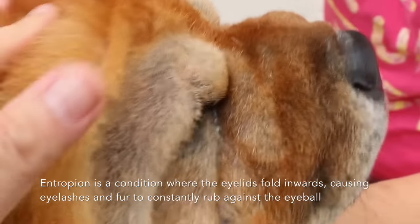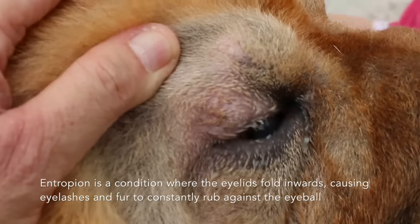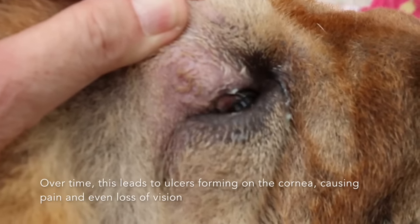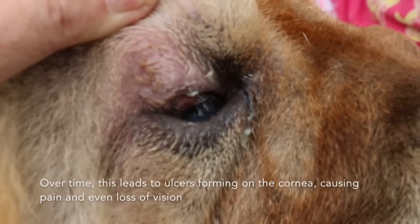Entropion is a medical condition where the eyelids fold inwards, causing eyelashes and fur to constantly rub against the eyeball, irritating it. Over time, this can lead to ulcers forming on the cornea, causing pain and decrease or even loss of vision.